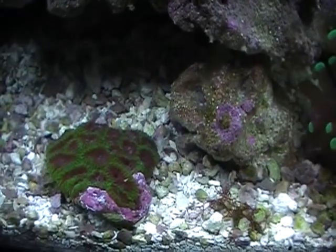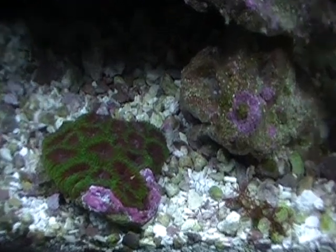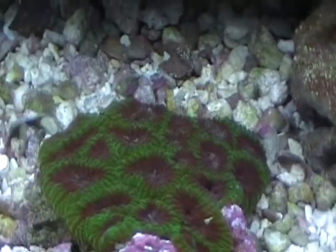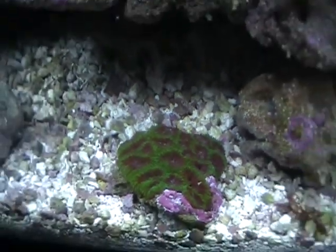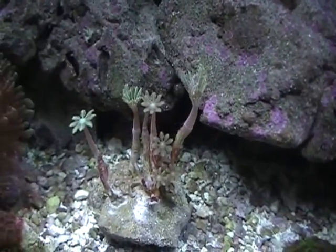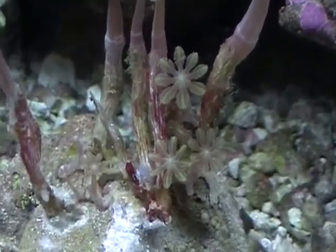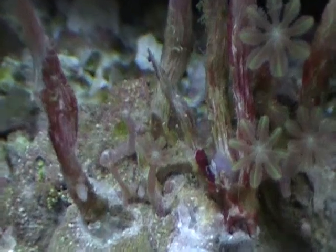The green acan is doing alright. I haven't fed them in a couple days, so they might be looking a little hungry. I've been really busy. The cloves are doing well — some new polyps opening up and growing every day.